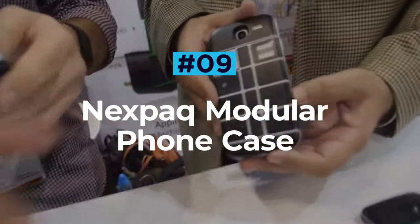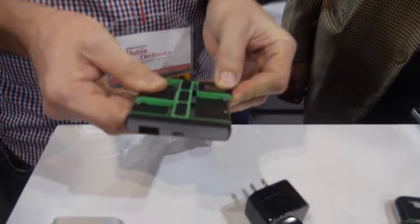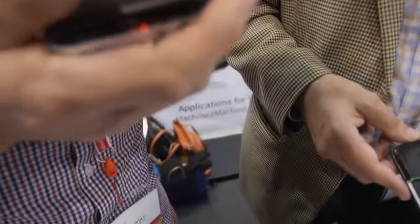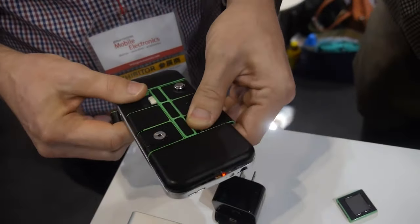Nextpack Modular Phone Case. The Nextpack modular phone case is the Swiss army knife of phone cases. No, there isn't a hidden knife, toothpick or fold-out spork, but it does feature 11 other modules that turn your phone into an 11-trick pony. The modules slide in and out of place easily so you can switch between them whenever you please.